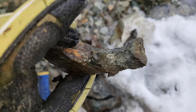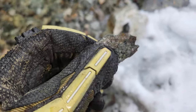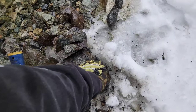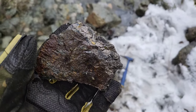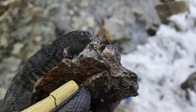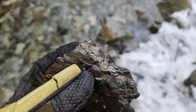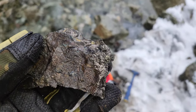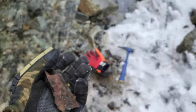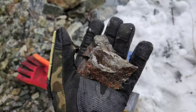Very heavy. What it looks like is you have massive mineralization. There's some magnetite in there, chalcopyrite, and pyrite. This is a very heavy piece of rock.